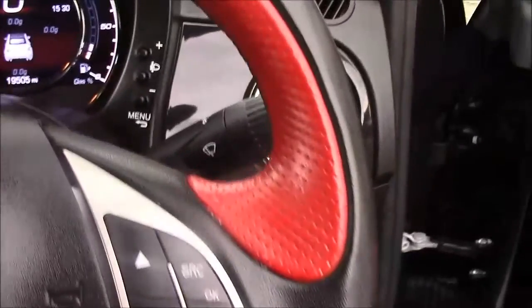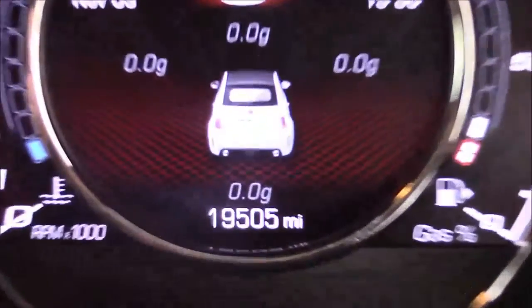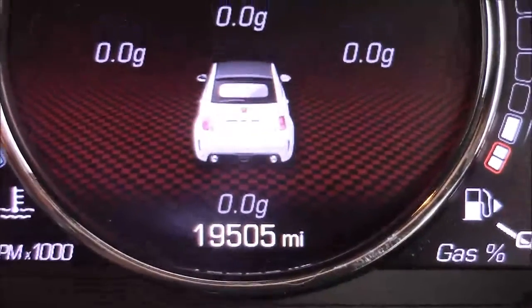Moving on to the steering wheel, on the left-hand side you'll see your mounted audio controls and on the right-hand side we have your Bluetooth connectivity. Moving on to the dash, you'll see your revs on the left and your miles per hour in the centre, and if I zoom into the digital display you'll see this car has currently done 90,505 miles.